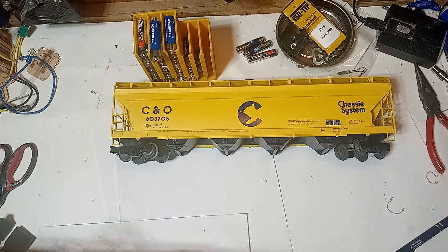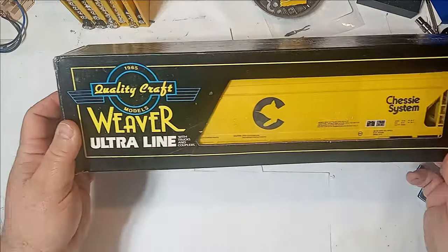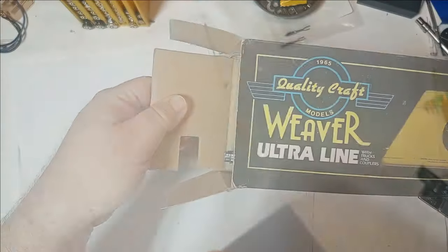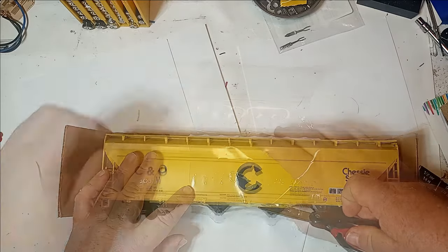On average, I paid about $30 per car, shipping included — a little higher for those that were still new in the box, and a little less for the rest. Considering that Menards' new two-bay covered hoppers retail for $35, I figured that this was a fair price for new-in-the-box four-bay cars.